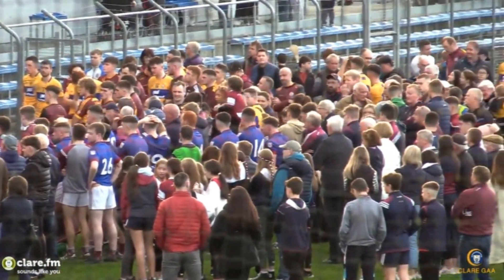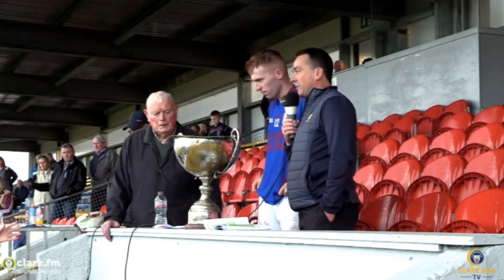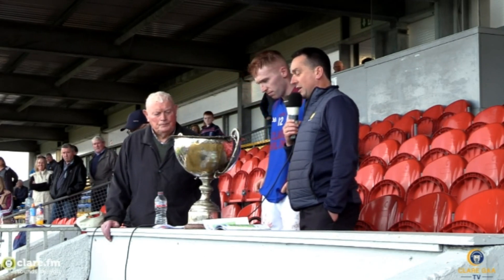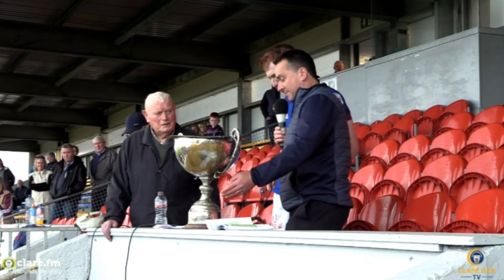So without further ado, I'm going to ask Jamie Conlon, a member of the Dura-Bearfield team from 1958, a senior championship winner in '58, and he's going to present the trophy to Tom Hannan, the Dura-Bearfield captain.